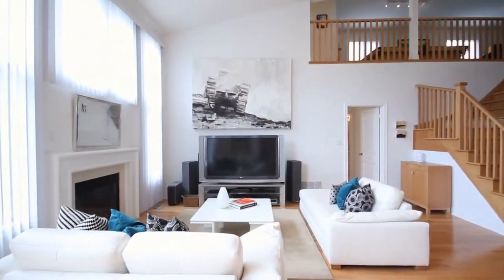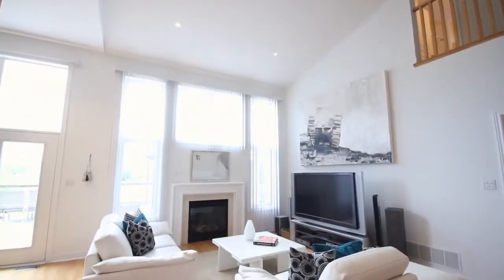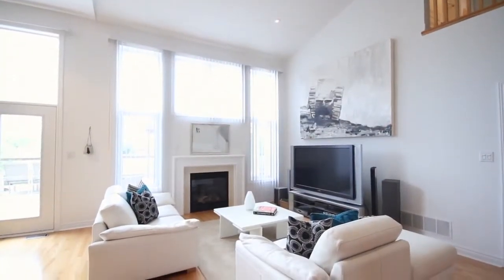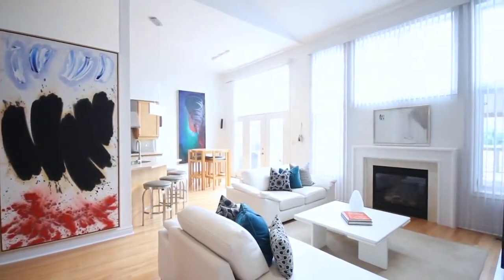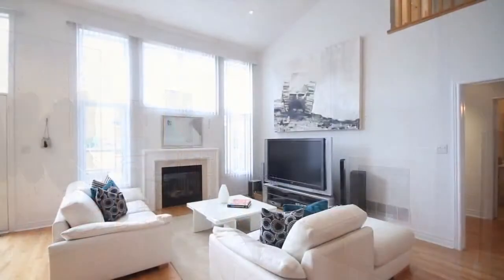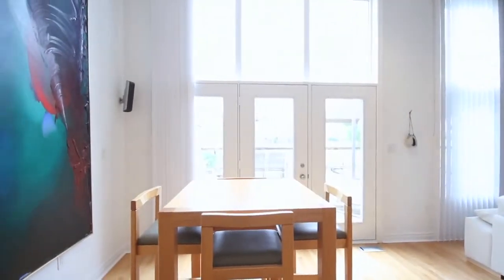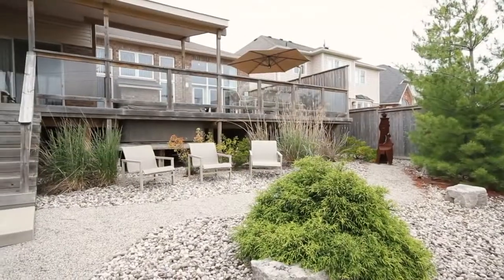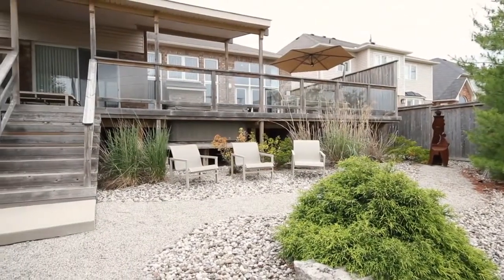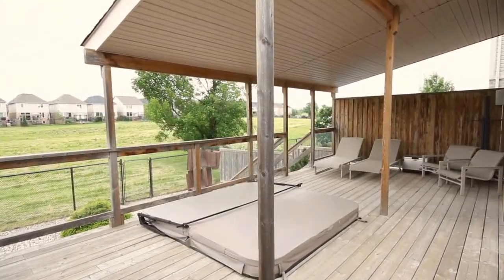Immediately off the kitchen, you have your open concept living room. This living room features two-storey vaulted ceilings making for a large open concept presence in the room. The room also features floor-to-ceiling windows allowing tons of natural sunlight to spill in. At the back of the house, a large slider takes you out to your rear deck. The extended deck covers the back of the house with access to both the kitchen and the master bedroom, and also features a sunken hot tub ideal for winter nights.